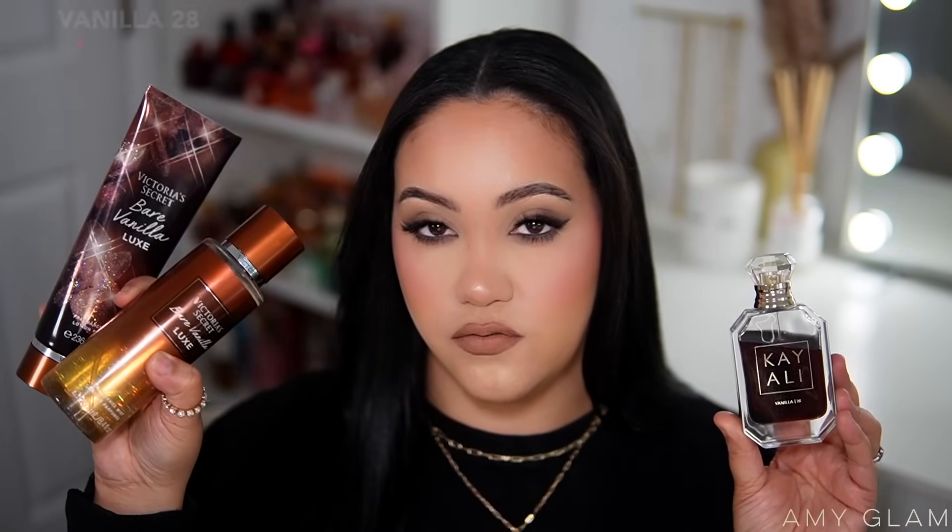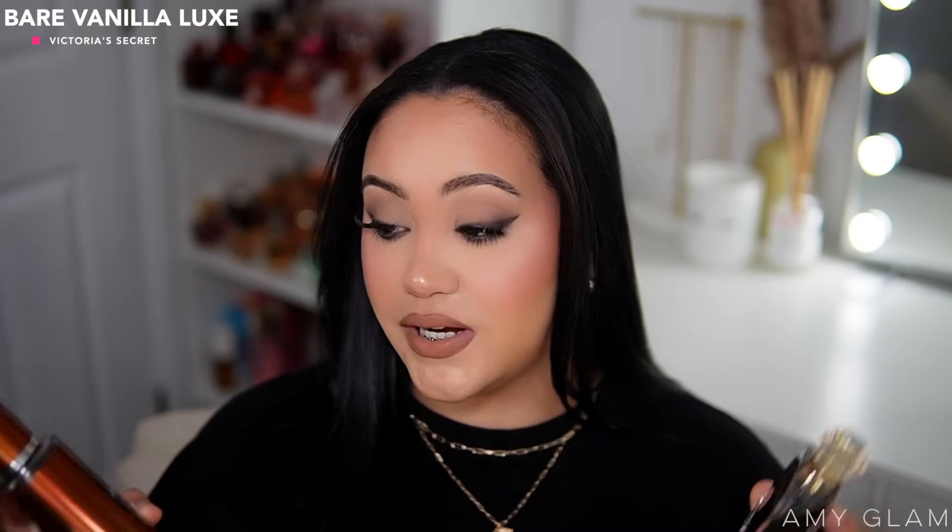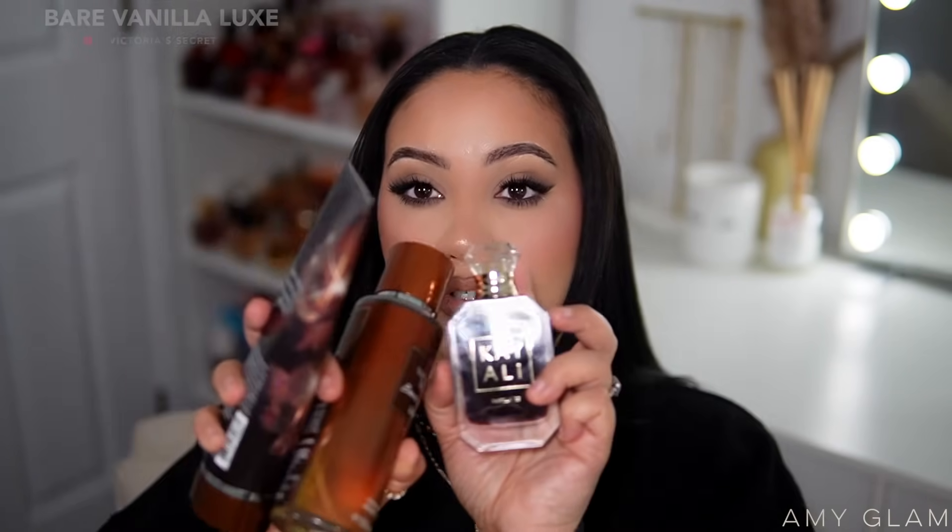This last combo I do all the time — it's kind of a given. When I wear Kayali Vanilla 28 I love to reach for my Victoria's Secret Bare Vanillas, and I really love this Luxe one recently. It has marshmallow and vanilla cashmere, so they go together beautifully. Bare Vanilla Luxe is very close in scent DNA to Kayali Vanilla 28 — both have that vanilla extract, brown sugar vibe. It's a very sweet vanilla combo and I love it.